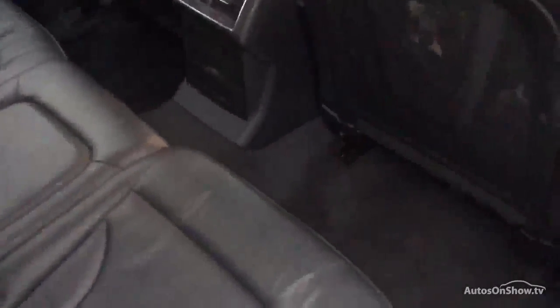Black leather interior. There are some dents in the rear seats — looks like child seats have been in. The leather seems okay though, and it just needs a good clean in the back. The front seats are okay.